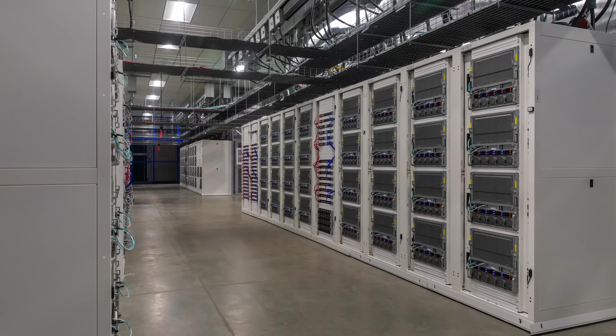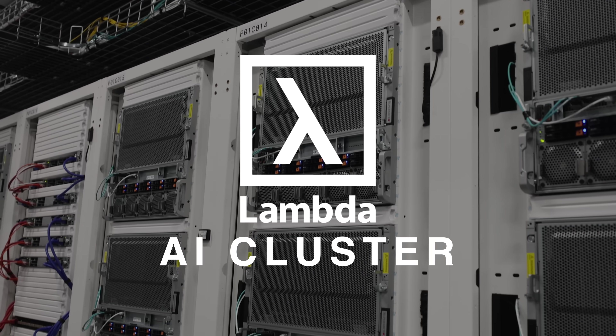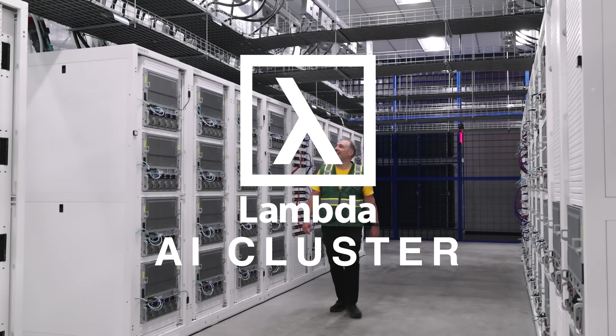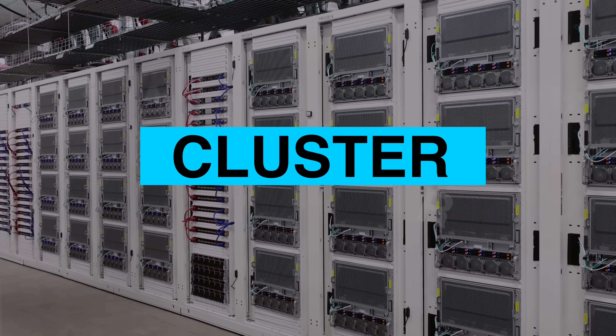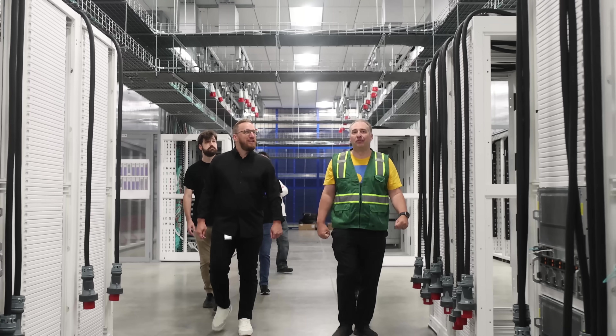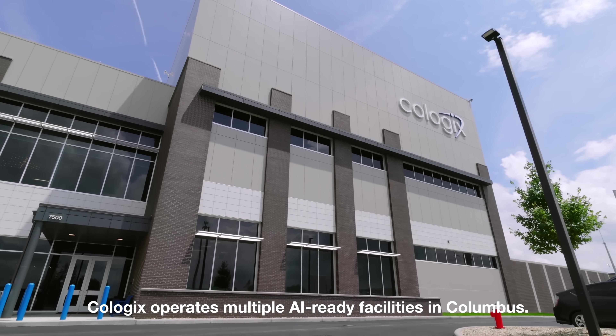This is a cluster of thousands of the newest NVIDIA B200 GPUs housed in Supermicro servers. Now we get to show you around this high-end Lambda AI cluster worth hundreds of millions of dollars. It is certainly time for another AI cluster tour. Today we're going to do something fun — touring the Lambda AI cluster in Columbus, Ohio, housed by Coologix.